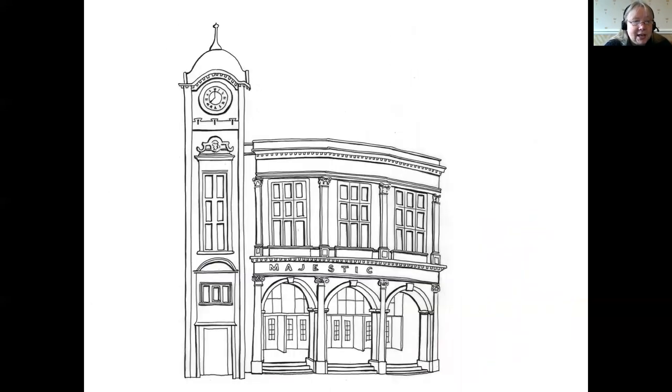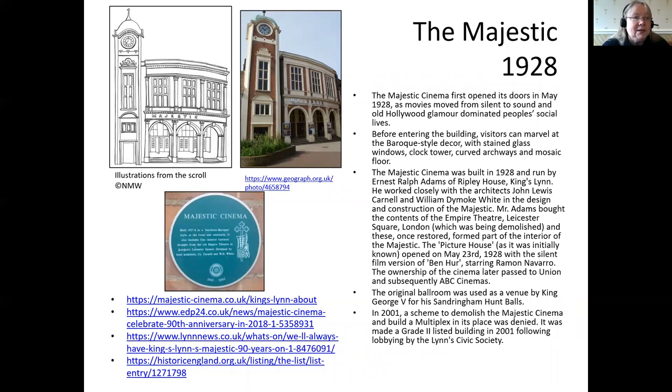Moving into the 20th century, we are celebrating here the Majestic, the cinema. It's lovely to still have a cinema in town, and I know that Luke from the archive is contributing to this week's History Festival looking at the cinematic history of the town.